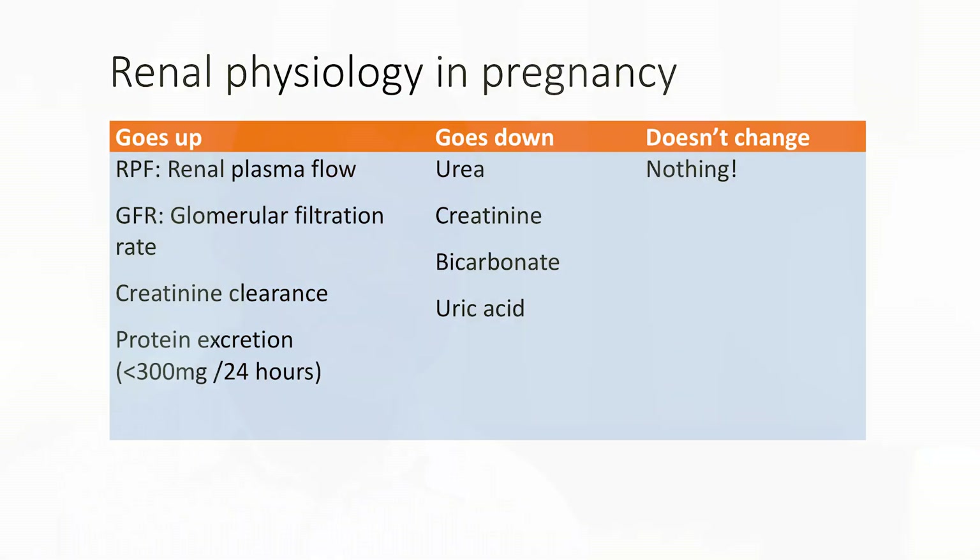During pregnancy, the kidneys and the ureters increase in size. The patient might in fact have what we often call physiological hydronephrosis — this isn't a cause for concern. Progesterone causes vasodilation and increased blood flow to the kidneys, thus increasing renal plasma flow. The renal plasma flow does fall a little in the third trimester, but it still remains well above the pre-pregnancy level.